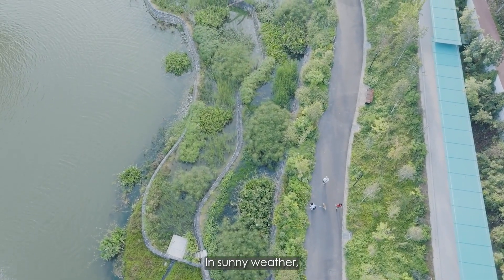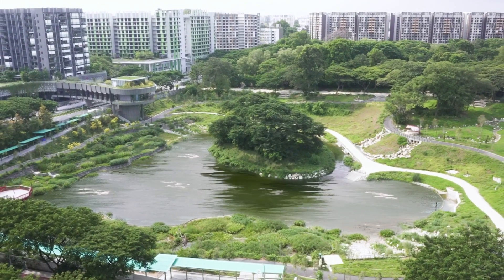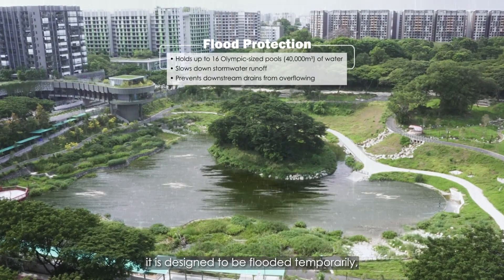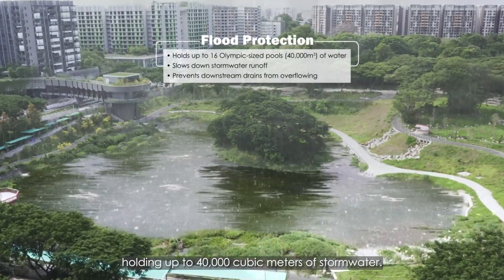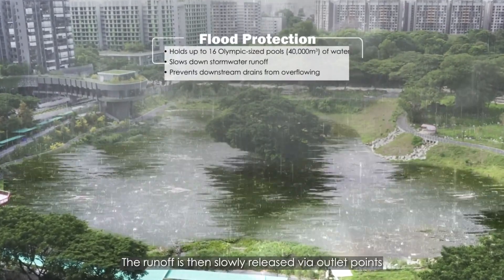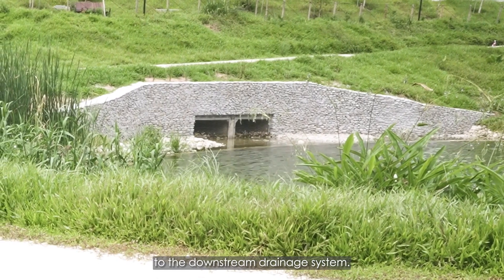In sunny weather, the lake is a tranquil and scenic place. But during heavy rains, it is designed to be flooded temporarily, holding up to 40,000 cubic metres of stormwater. The runoff is then slowly released via outlet points to the downstream drainage system.